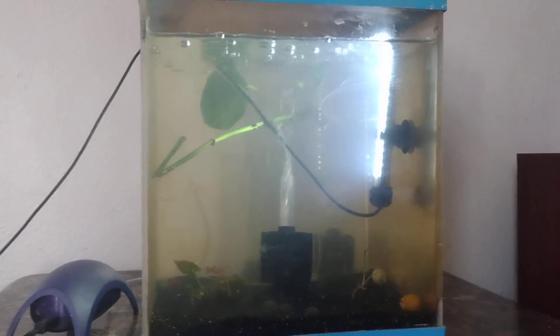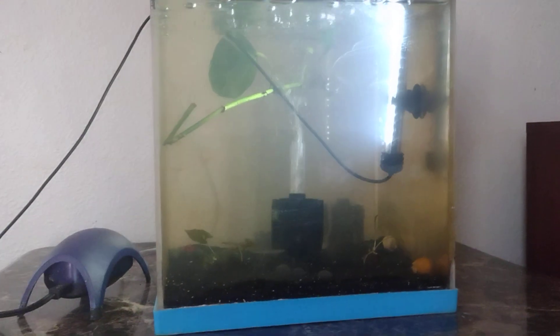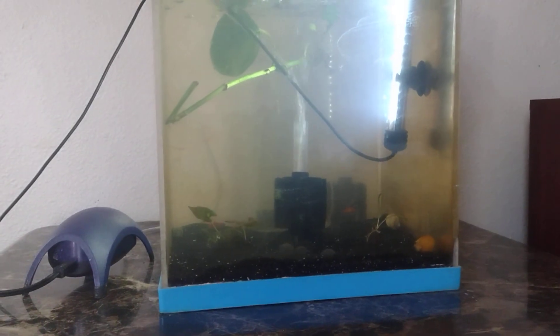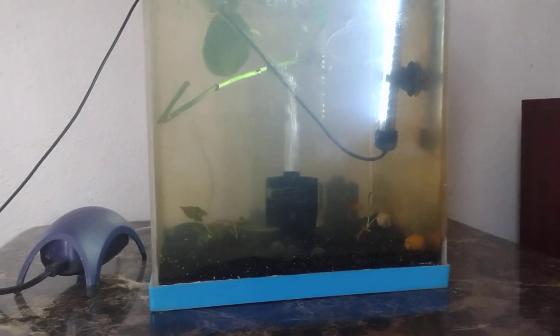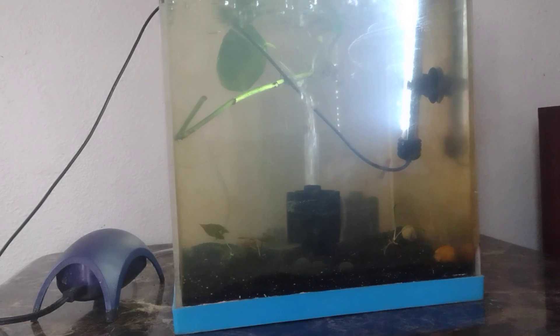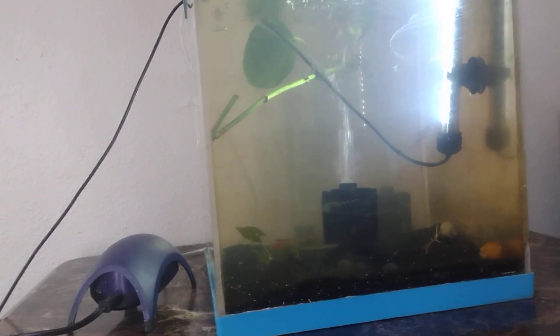I was either going to put some more killie fish in here, or just try to raise some goldfish feeders and see if I could grow any of them out. It's going to be one of the two for this tank. Right now I'm leaning more towards goldfish, but you never know.